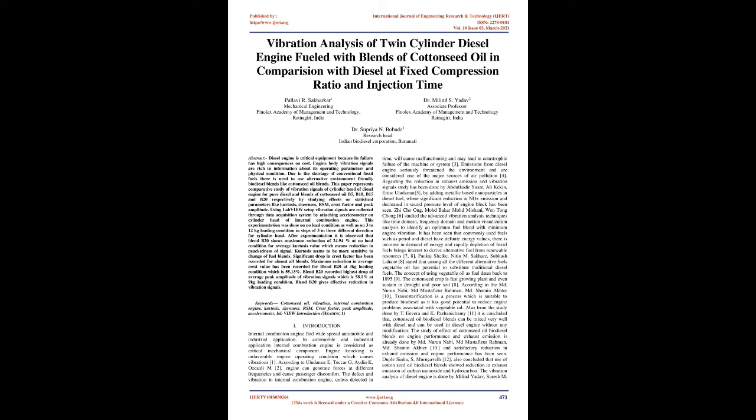Using LabVIEW setup, vibration signals are collected through a data acquisition system by attaching an accelerometer on the cylinder head of an internal combustion engine. Experimentation was done on no-load condition as well as on 3 to 12 kg loading conditions in steps of 3, in 3 different directions for the cylinder head. It is observed that blend B20 shows maximum reduction of 24.94% at no-load condition for average kurtosis value, which means reduction in peakedness of the signal.